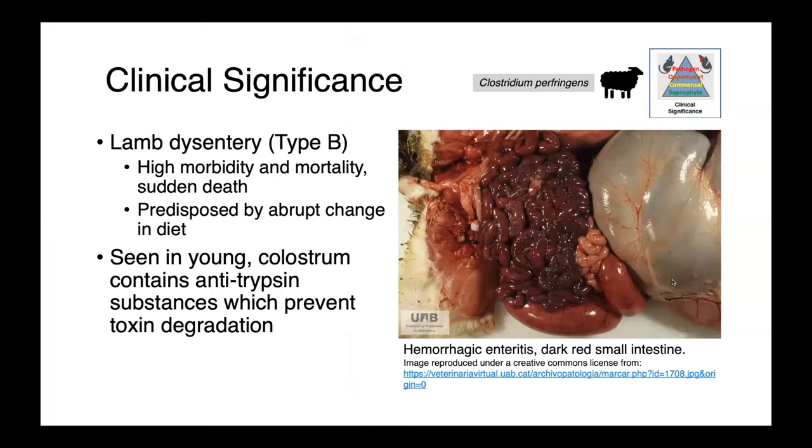Type B causes lamb dysentery. This is a high morbidity and high mortality disease in sheep that oftentimes results in sudden death. It's predisposed by an abrupt change in diet, and we see it in very young animals. The reason for this is that colostrum — that first milk from the dam — contains antitrypsin substances which prevent degradation of the toxin by the normal proteolytic enzymes in the animal's gut. So those toxins which would normally be degraded are able to build up and cause hemorrhagic enteritis.